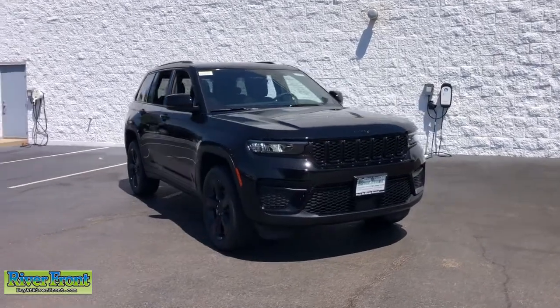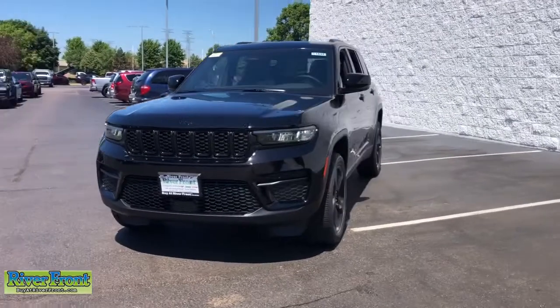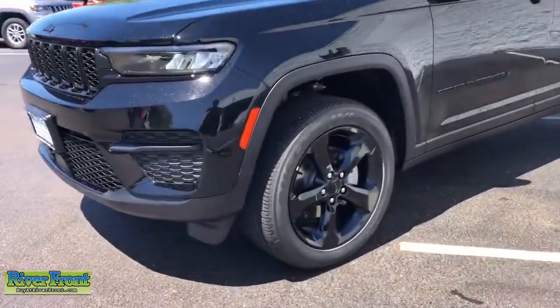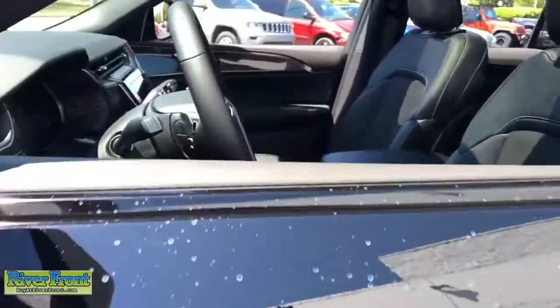Get a feel for the 2022 Jeep Grand Cherokee. The Grand Cherokee delivers rugged off-road capability, refined luxury, technology that keeps you safe, connected, and entertained, and an iconic spirit of adventure.